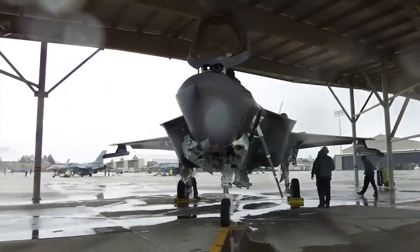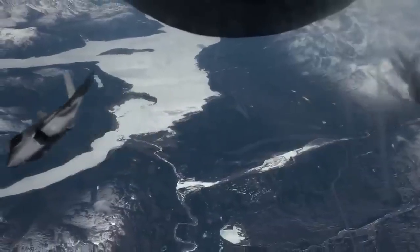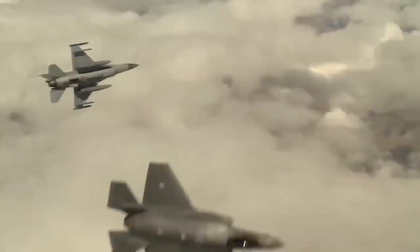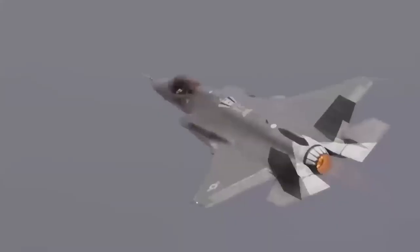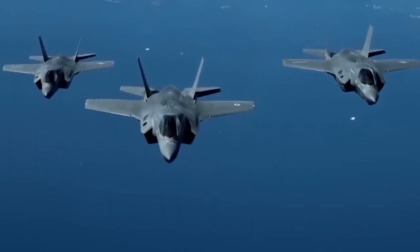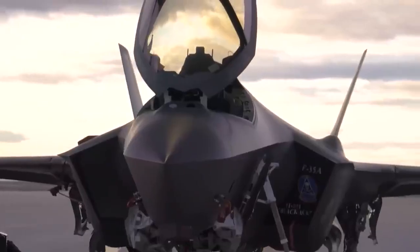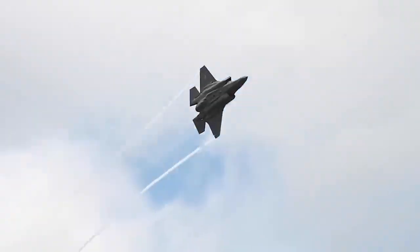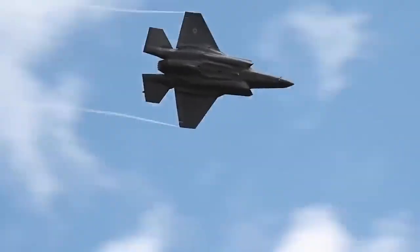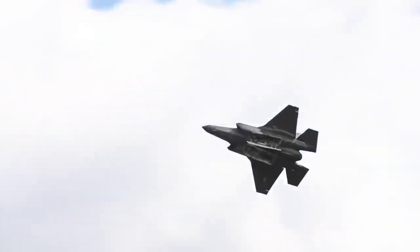Even if radars fail, heat doesn't lie. The F-35's F135 engine burns at over 1,000 degrees Celsius, creating a thermal bloom that no stealth coating can fully hide. But the real game changer is AI-powered detection.